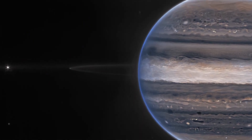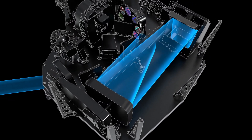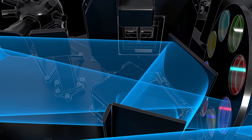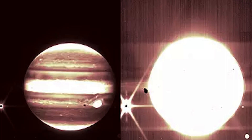Webb's Jupiter observations will give scientists even more clues to Jupiter's inner life. The European Space Agency found that James Webb Space Telescope's NIRCam, which has three specialized infrared filters, captured literally so much detailed data on Jupiter. Since humans cannot see infrared light, the space agency mapped the light into the visible spectrum, where longer wavelengths appear redder and shorter wavelengths show up as blue.